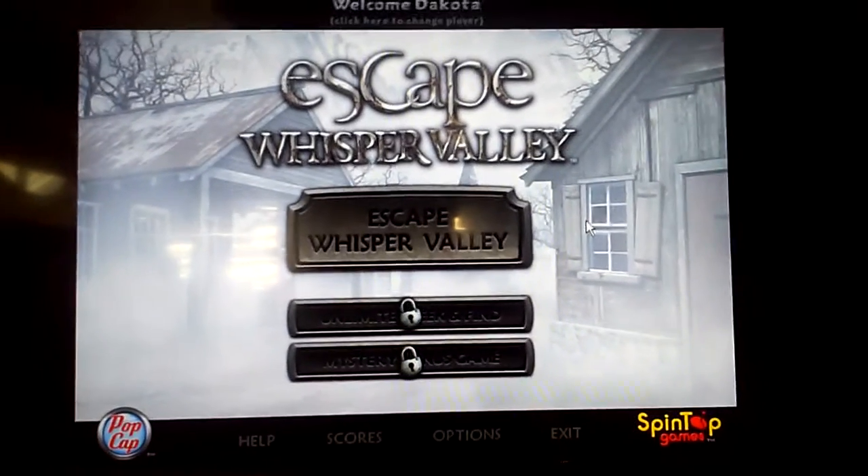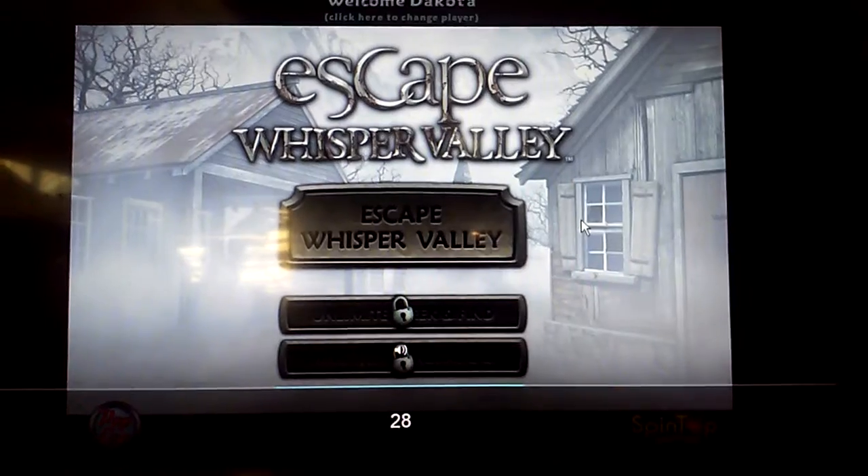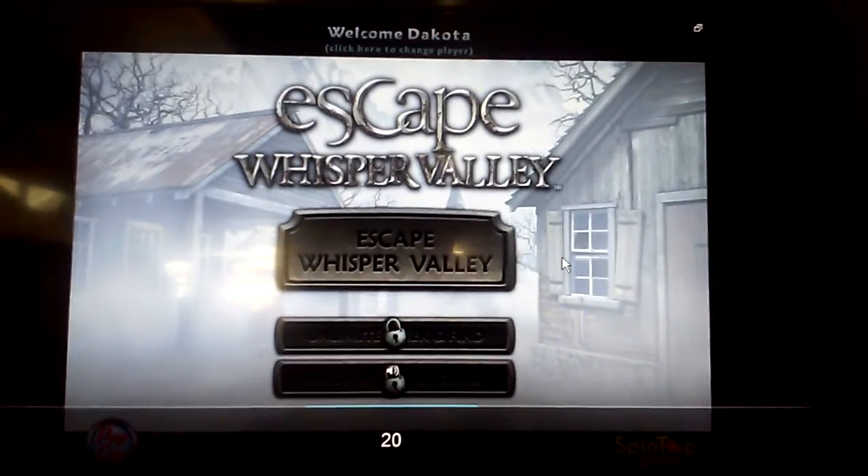Hello everyone, my name is Dakota and welcome back to another video of Escape with Spivari. Let me turn this down a little bit. Okay, turn this good.